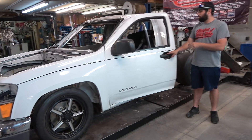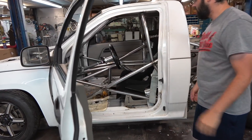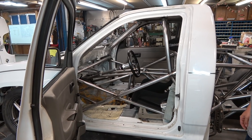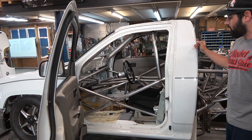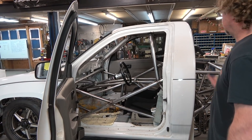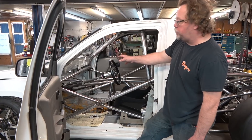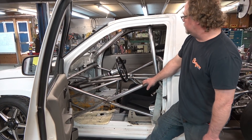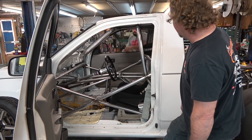You guys haven't seen inside yet - this thing is absolutely ridiculous. The most impressive part is when you look inside the door it looks like a full-blown race car. Bob explains: they made a double frame rail, tied everything into the mid plate - which is a pretty important spot in the vehicle - and tied it all back into the four-link.